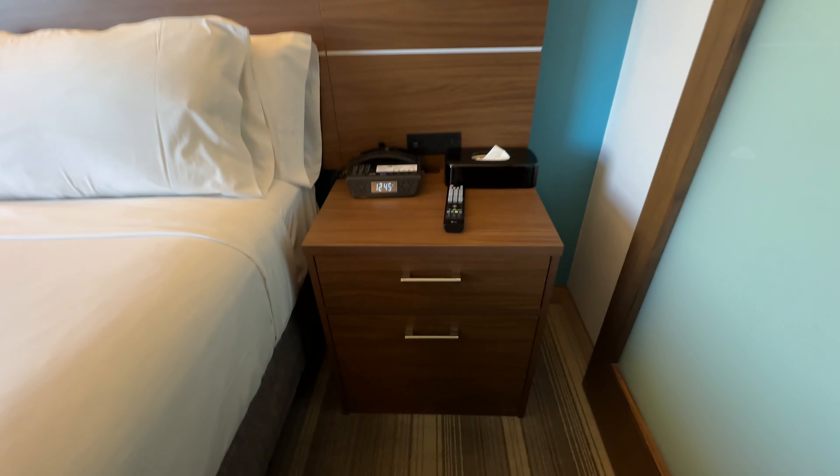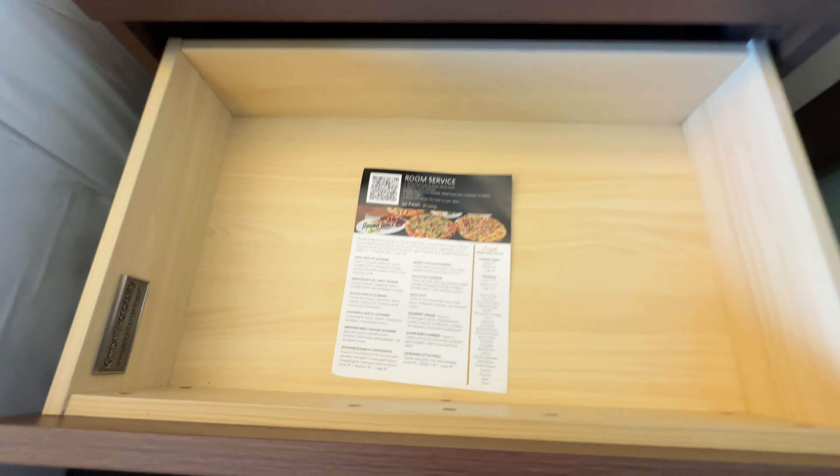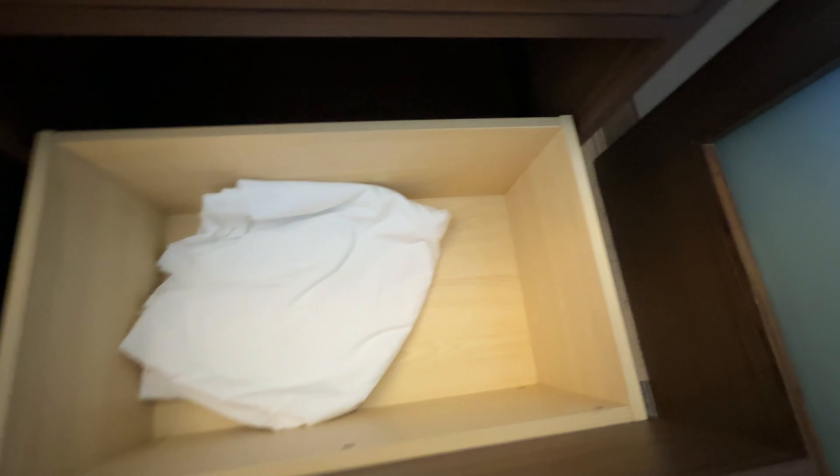On the nightstand over here there's a telephone, a room service menu, the remote controller, and some leftover sheets.